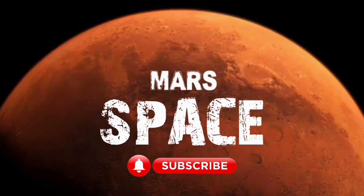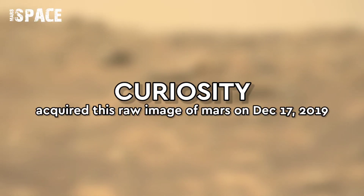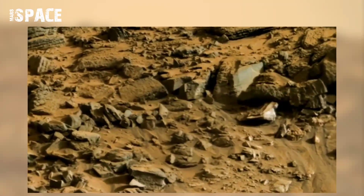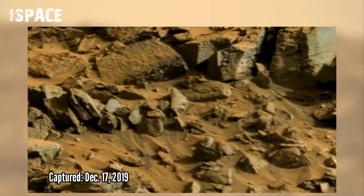Hello everyone, welcome back to our YouTube channel Mars for Spass. If you are new, hit the bell icon with thumbs up and please watch till the end. NASA's Mars Curiosity rover photographed this image on Mars on 17 December 2090 using its onboard left navigation camera.